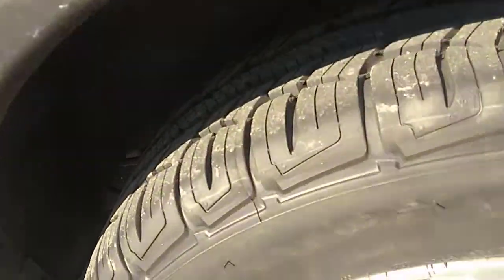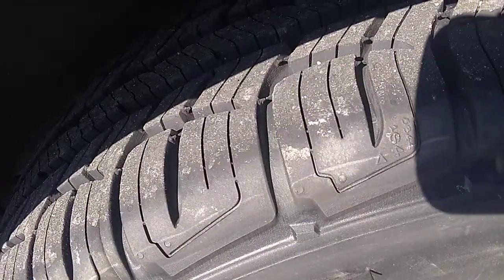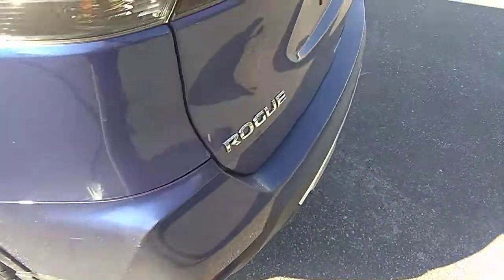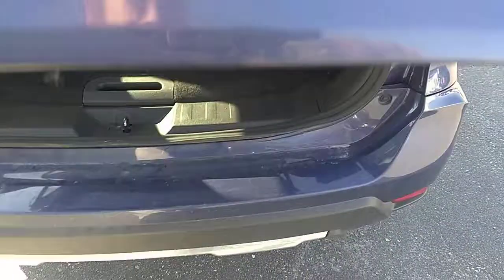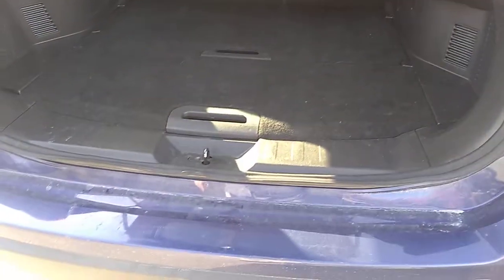Looks like it's got brand new tires on it — tires are in great shape. We'll just pop the hatch here and have a look on the inside. Carpet's in great shape, lots of room for storage. There are a couple scuffs on the bumper as well.